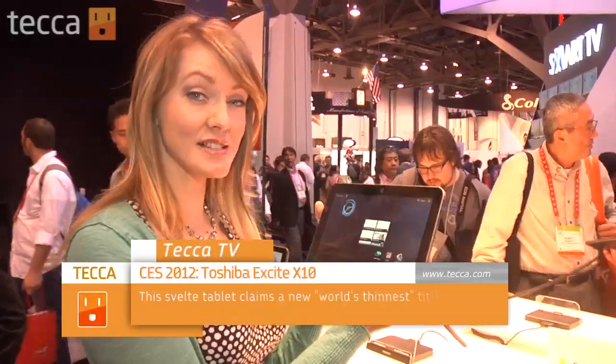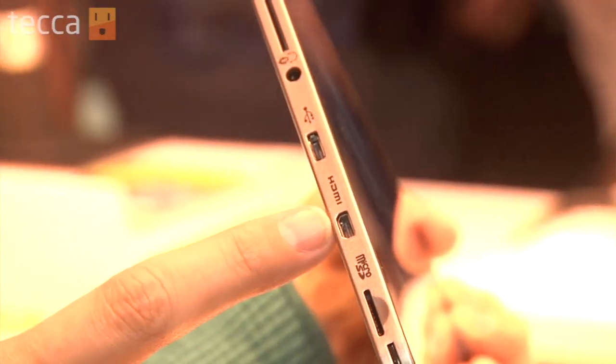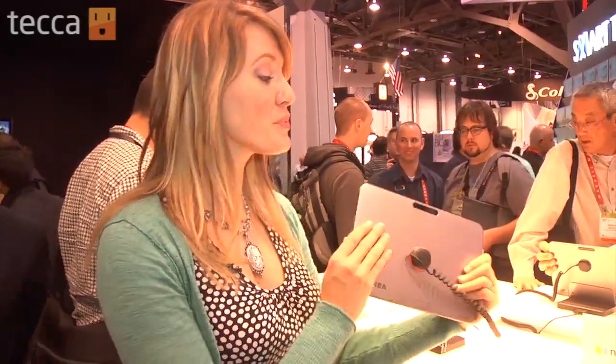One of our favorite tablets this year is the Toshiba Excite. This is a 10-inch tablet. It has a beautiful brushed back, and it also has ports — a micro SD, which we haven't seen before, HDMI out, and a USB port. It's running Honeycomb, and I'm sure it will be upgraded to Ice Cream Sandwich really quickly. But honestly, at 0.3 inches, Toshiba is putting together a really compelling tablet for 2012.